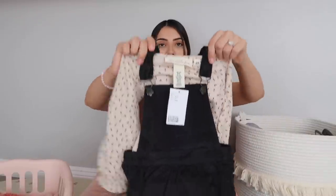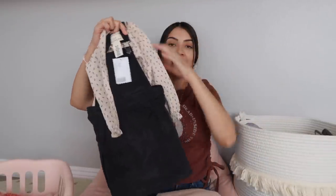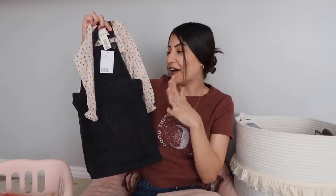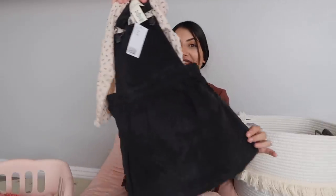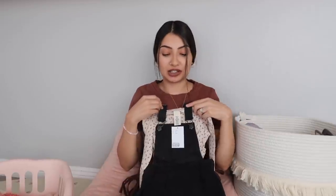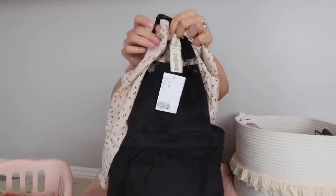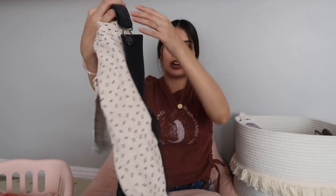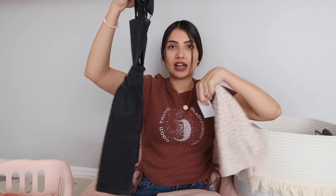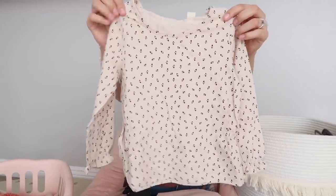The first thing I got for both Aurora and Layla is this overall dress outfit. I think this is so pretty — it just screams fall and gives me Halloween vibes, which is my favorite holiday. It would be perfect for the pumpkin patch with little booties. It is an overall dress so the straps adjust, and the shirt underneath is not attached so you can swap different shirts underneath to change up the look.